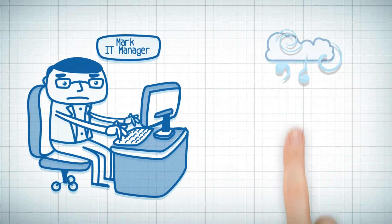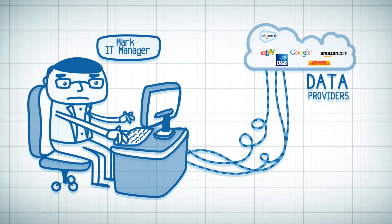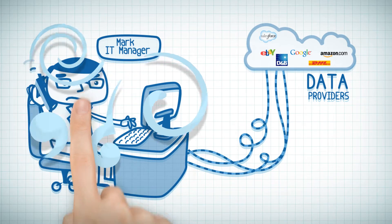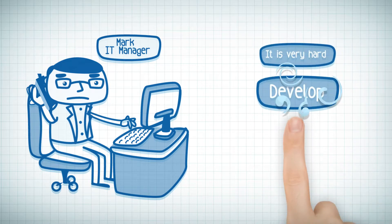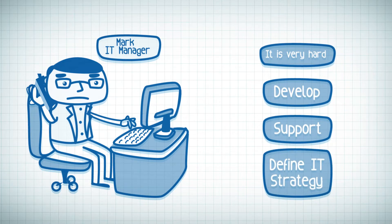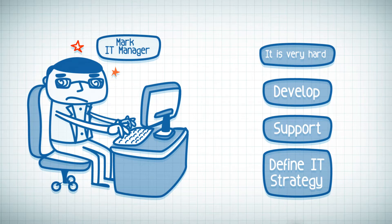Meet Mark, an IT manager. Mark's organization systems get the data from several internet sources, but each one of the data providers has its own standard and supports different protocols and connection methods. It's very hard to develop, support, and define an IT strategy. He's very much worried about getting the job done properly.